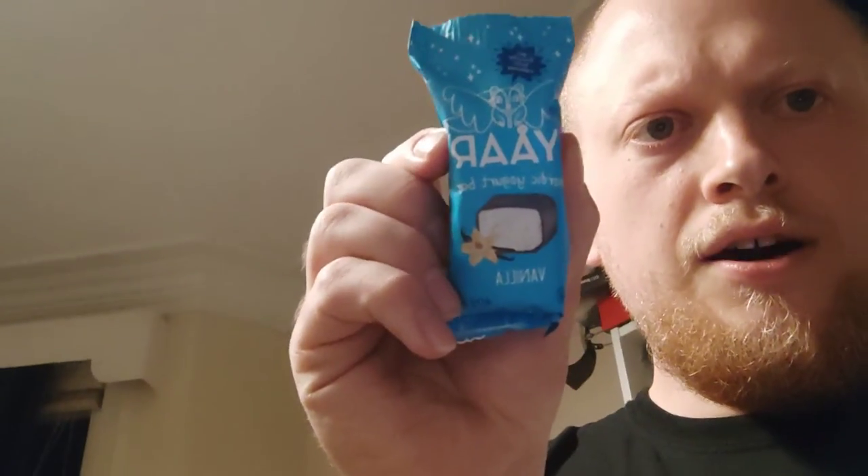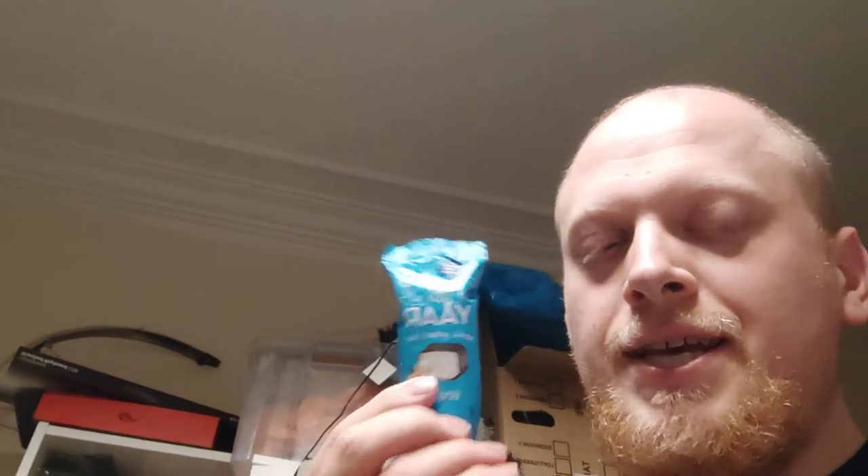So I was just getting a bottle of wine from the local Sainsbury's, and I spotted this in there. This is Yaaar, spelled Y-A-A-R. It's a Nordic yoghurt bar with gut-friendly kefir cultures. It's 40 grams, it's one pound, which I think is pretty hefty for a bar of this size, but then again it's like chocolate filled with flavoured yoghurt, so it might be quite interesting.